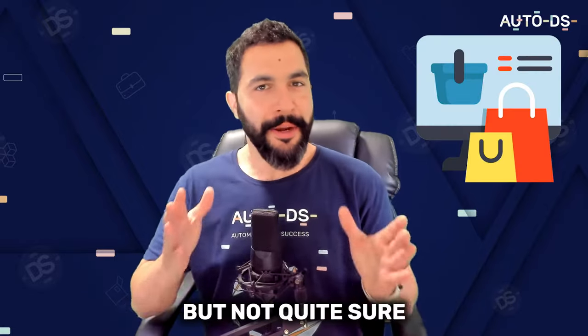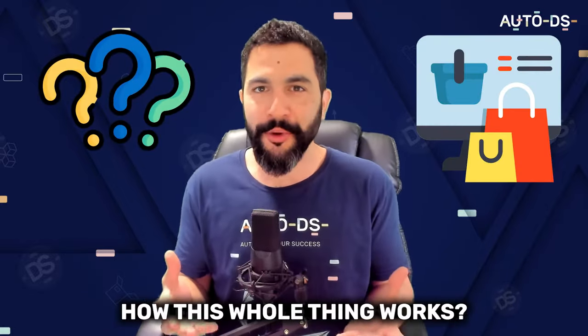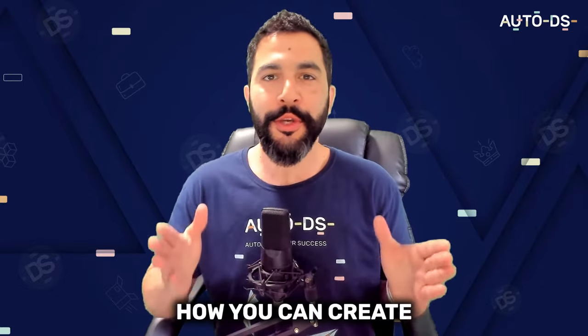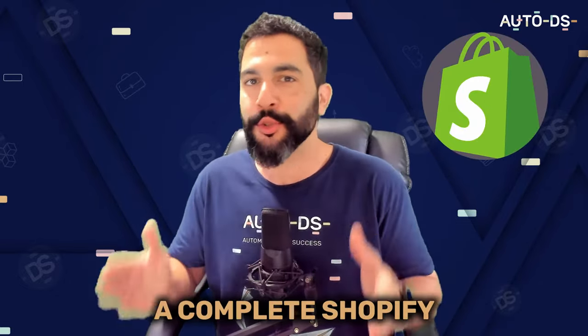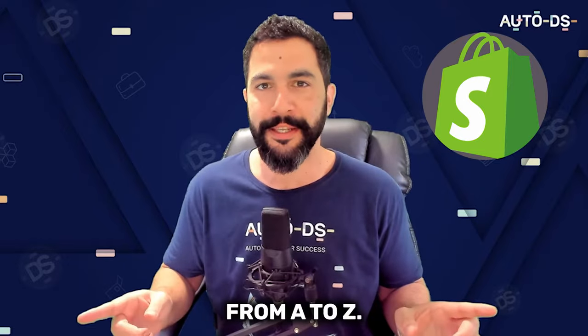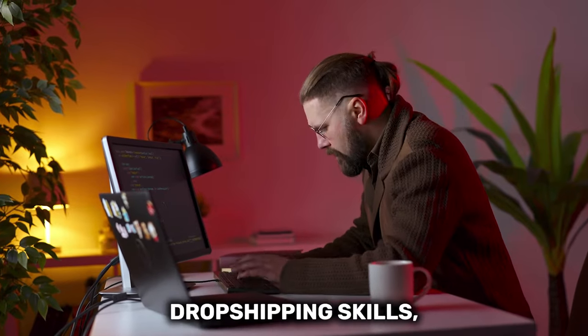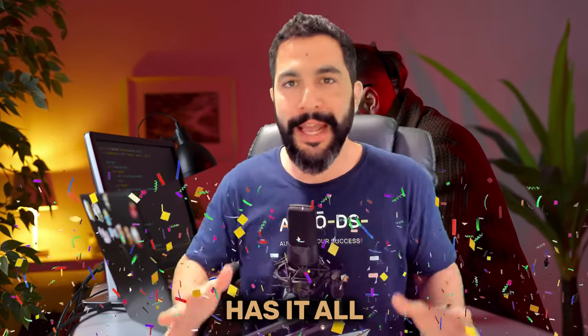Are you looking to start your own e-commerce business but not quite sure how this whole thing works? Well, look no further. In this free course, I'm going to show you how you can create a complete Shopify dropshipping store from A to Z. So whether you're a complete beginner or looking to fine-tune your Shopify dropshipping skills, this free course has it all.